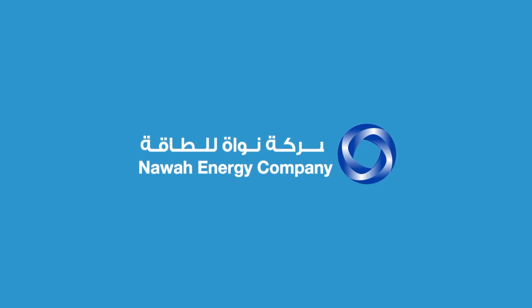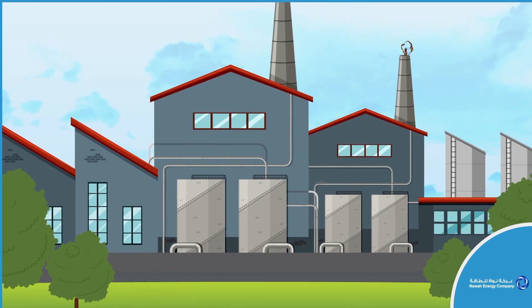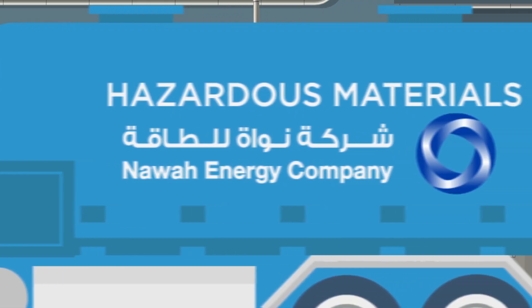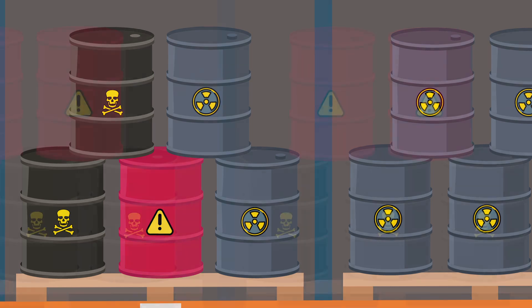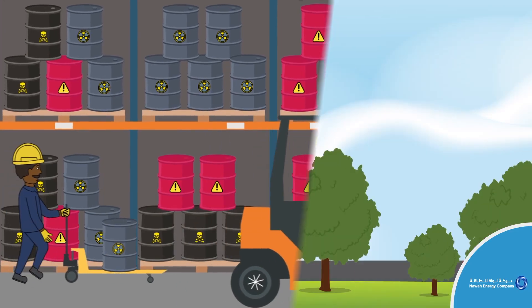NAWA Energy Company. As an energy company, the work at NAWA often involves the transport and handling of hazardous materials. These materials can cause damage to both employees and the environment.